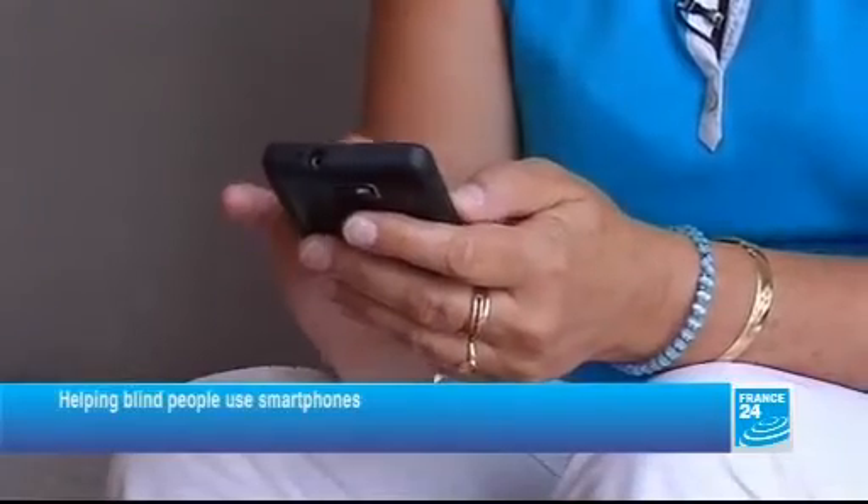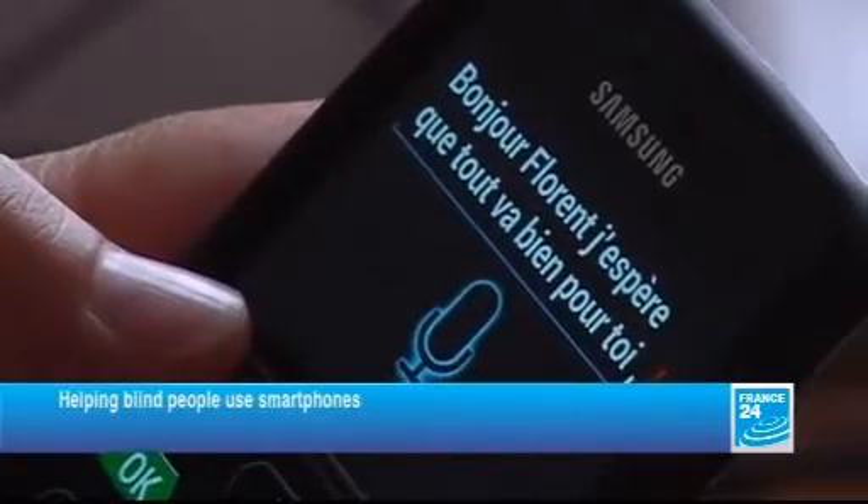With her new keyboard and the voice features, Dominique now has access to a digital world most take for granted.